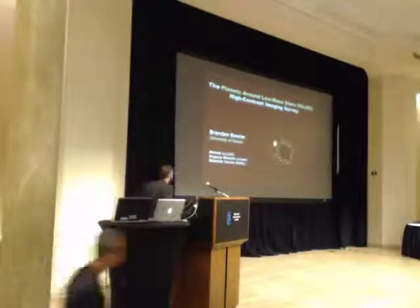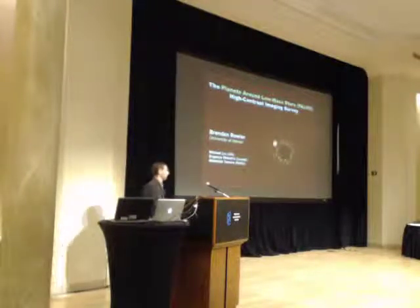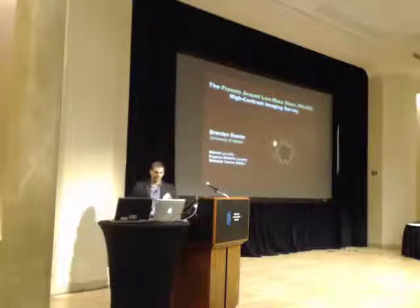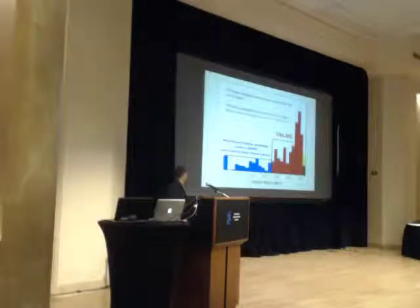I'll be telling you about a direct imaging program I've been conducting for my dissertation work at the University of Hawaii, targeting low mass stars — the opposite end of the stellar mass spectrum from what we've been hearing about so far today. My primary collaborators on this work are Michael Liu, my thesis advisor, Evgenia Shkolnick, and Motohide Temura.